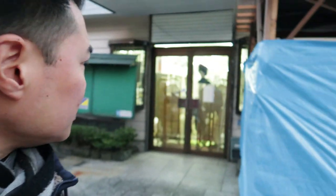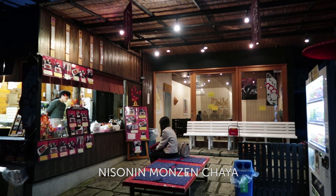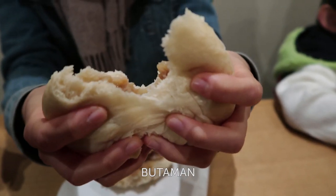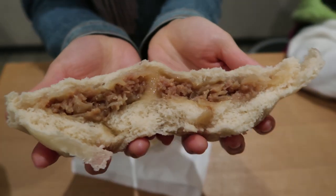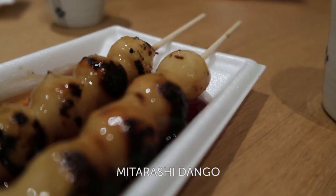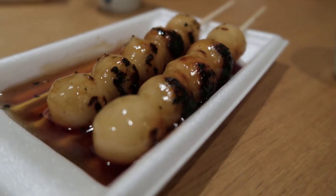You've got the souvenir shops, the omiyage stores, some art stores — so many different things around here that you can check out. This store here just sells butaman, which are steamed pork buns Chinese style, but they're very popular as a snack here in Japan as well. And this is Mitarashi Dango — dango is a mochi that's been on the charcoal grill.